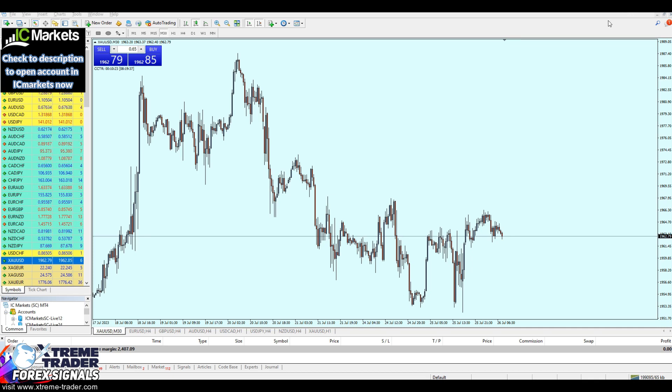Hello everyone and welcome to this new Scalping Deal For You video from XtremeTrader. This is Salah speaking. Today we're having a good scalping deal on gold. Please don't forget to hit the like button and subscribe to the channel.